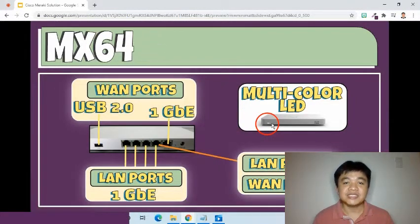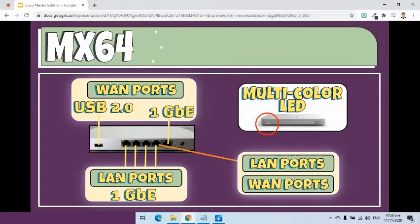It has a multi-color LED status light. At the back, it has two dedicated WAN ports, which are one gigabit ethernet and USB 2.0 ports. It also has four one gigabit ethernet LAN ports. The fourth port can be used as LAN or WAN.